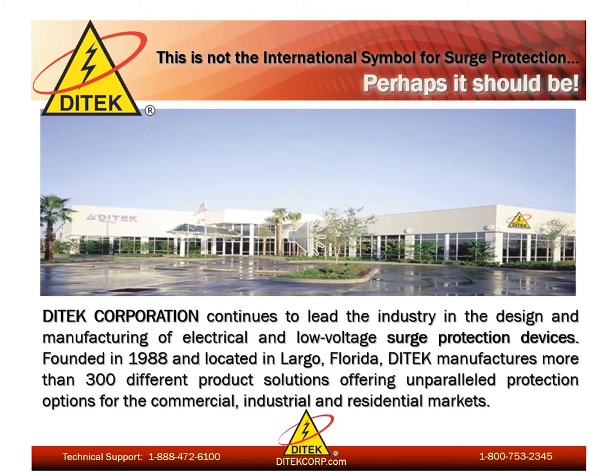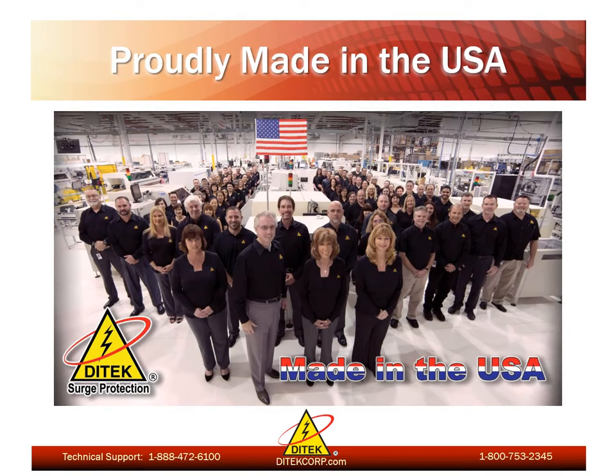Here at DITEC we continue to lead the industry in the design and manufacturing of low voltage surge protection devices. DITEC was founded in 1988 and is located in Largo, Florida. We manufacture more than 300 different product solutions offering unparalleled protection options for the commercial, industrial, and residential markets. DITEC is a veteran-owned small business and we are still proudly making our products right here in the USA.